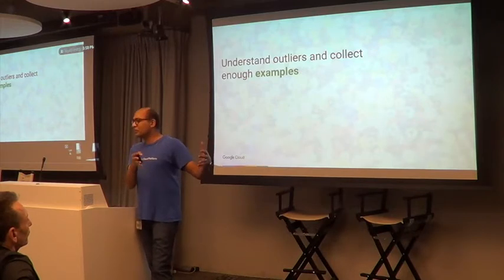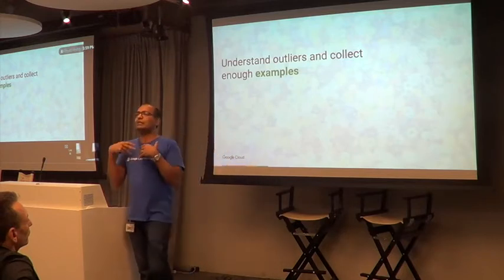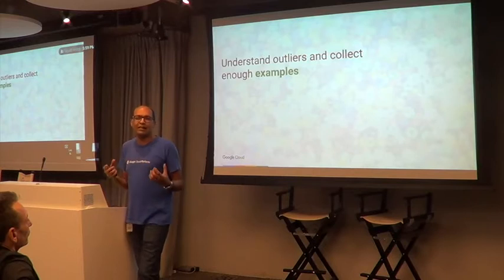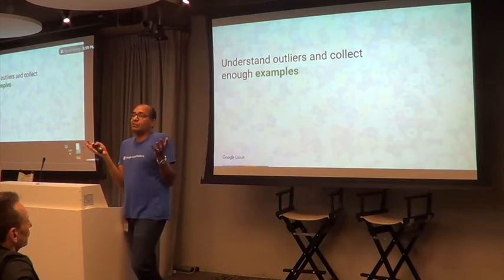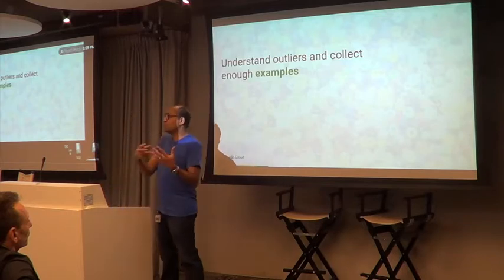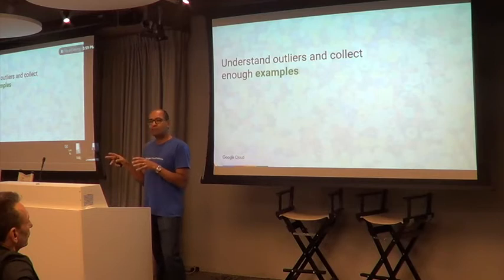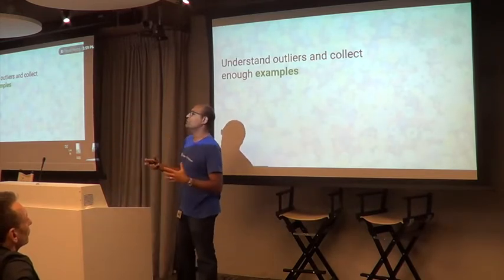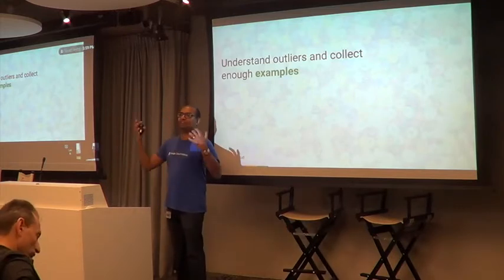The bulk of your distribution is easy — data lying around has most of it, the typical customers. But it's the long tail that typically makes the difference between a very successful ML model and a less successful one. Your most profitable customers are often in that long tail. The reason you're doing machine learning is to automate predictions for the long tail. You collect outliers, you don't throw them away.